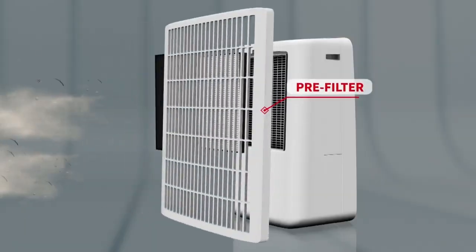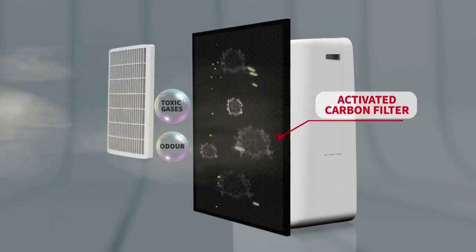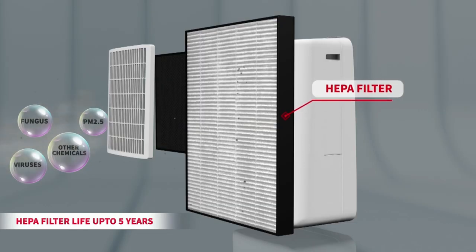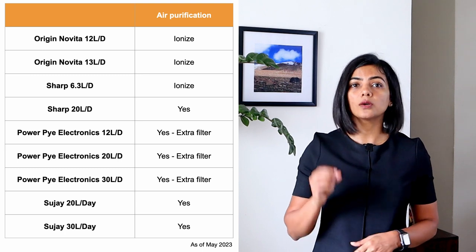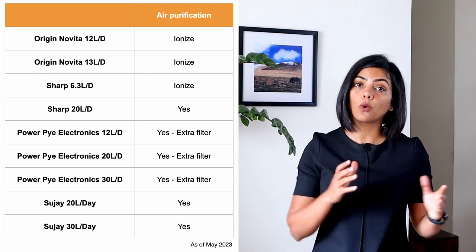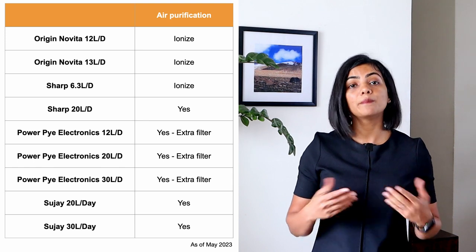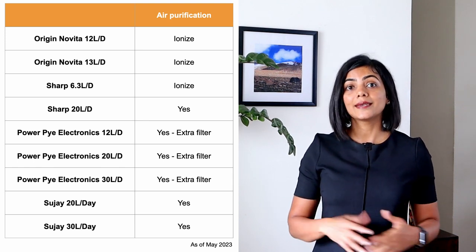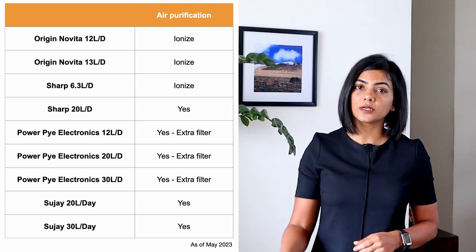Many dehumidifiers also provide an air purification option by including a HEPA and carbon filter. Some only disperse negative ions to freshen the air — that's not really air purification. The Sharp 20-litre per day model is the only one advertised as both an air purifier and a dehumidifier and performs the best air purification. In the case of PowerPi Electronics, the air purification kit needs to be purchased separately.